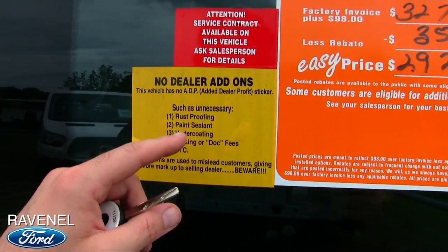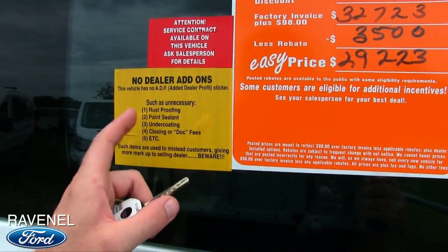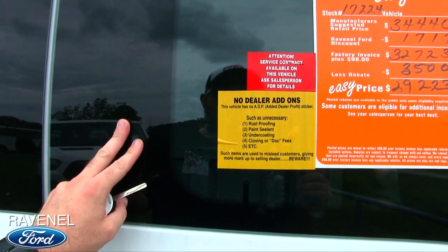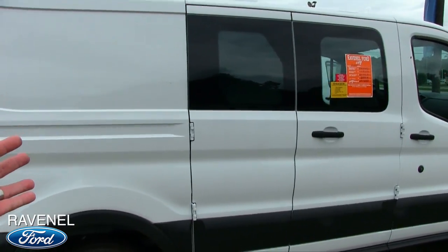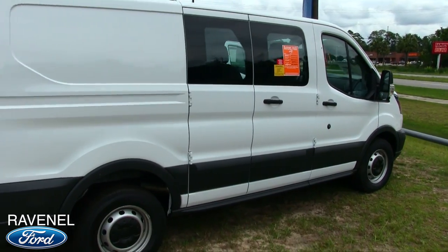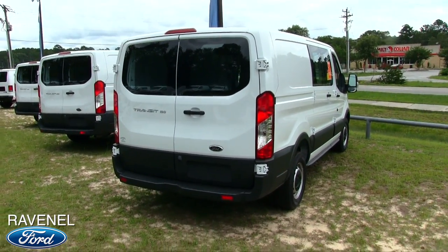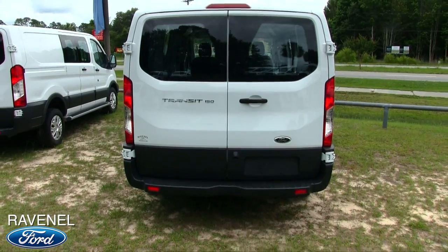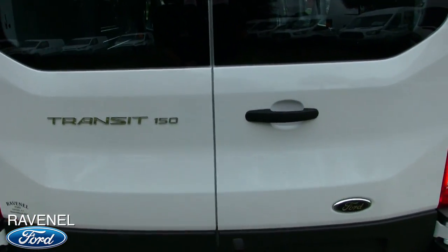Also remember — no dealer add-ons such as rust-proofing, paint sealant, undercoating, or closing dock fees. Such items are used to mislead customers, giving more markup to the selling dealer. Beware. Have you ever been to a car store and seen that little white sticker with dealer add-ons adding up to $2,500? You're like, I didn't want all that — mud flaps and paint sealant I can't even see. They don't do that at Ravenel Ford. Nobody wants to haggle with the sales guy over a $2,500 add-on you didn't want. If you want something added, go back to parts and say what you'd like before you finish the sale. Some dealers add all those things on every single vehicle on the lot — we don't do it at Ravenel Ford. We're going to save you some money.